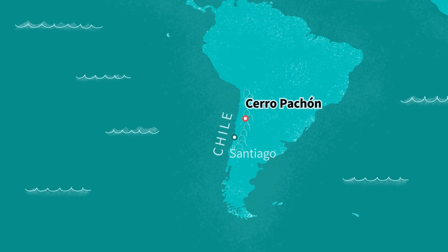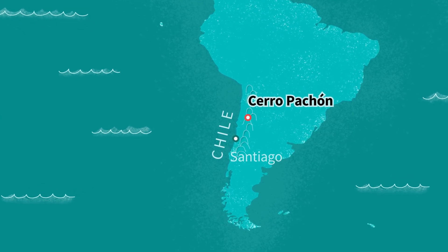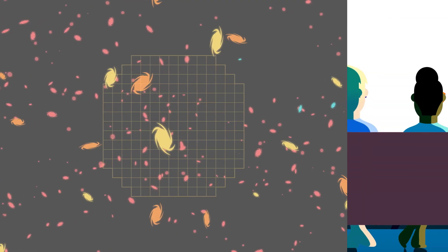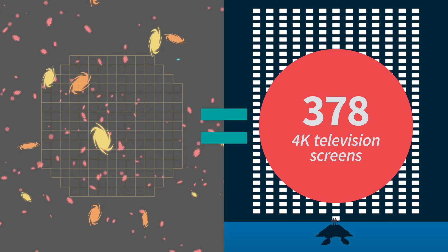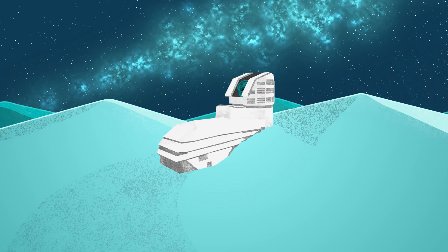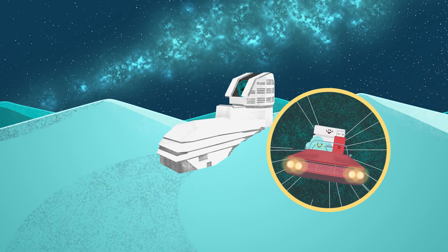First, we go to Chile, where Ruben Observatory takes huge pictures of space from high on a mountain. But these pictures are so big that you'd need 378 4K television screens to view just one — that's not a practical way to do astronomy. So instead, the camera converts light from space into data and pushes the data out into the night.